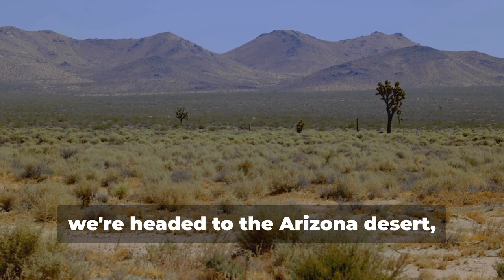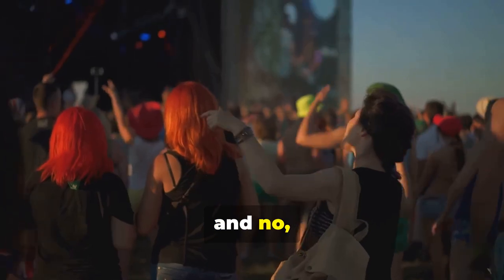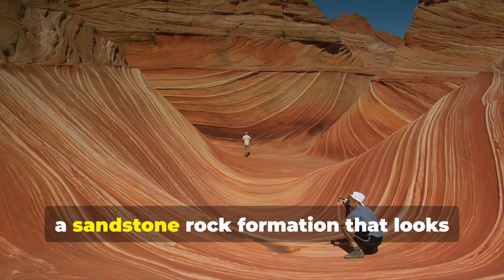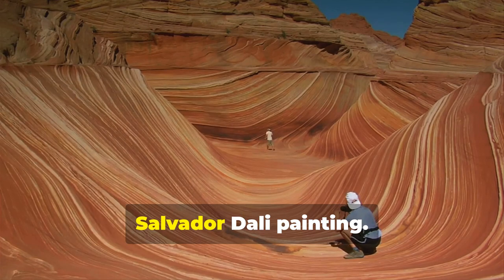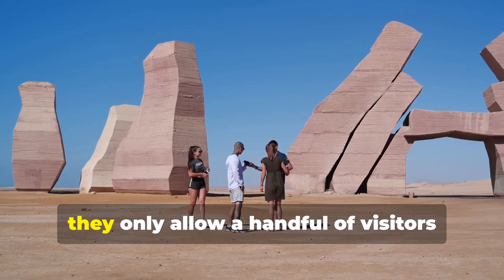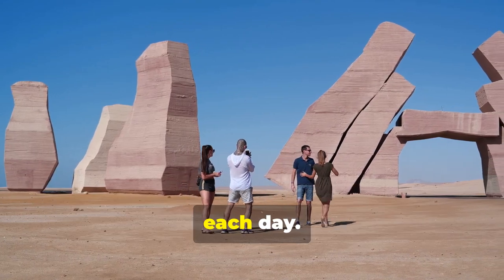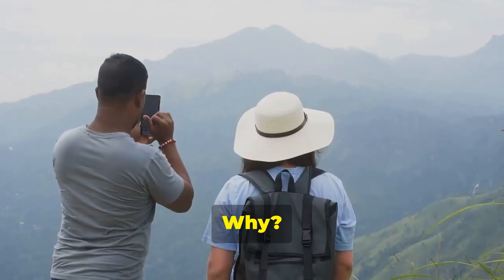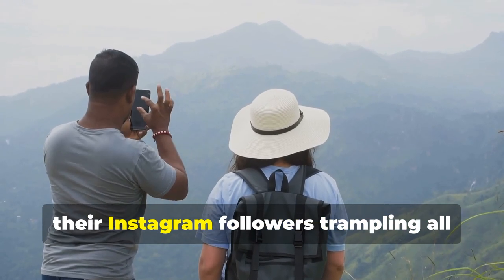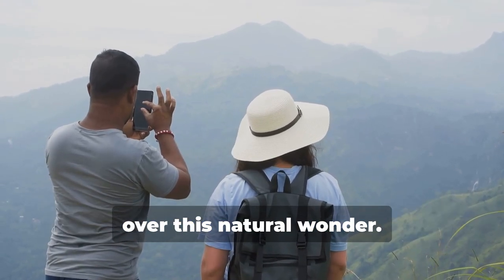First up, we're headed to the Arizona desert, and no, not to Coachella. We're talking about The Wave, a sandstone rock formation that looks like it was plucked straight out of a Salvador Dali painting. This place is so exclusive, they only allow a handful of visitors each day. Apparently, they don't want everyone and their Instagram followers trampling all over this natural wonder.